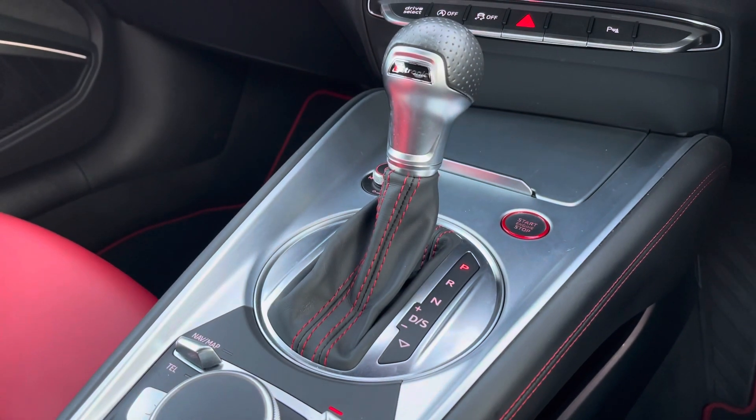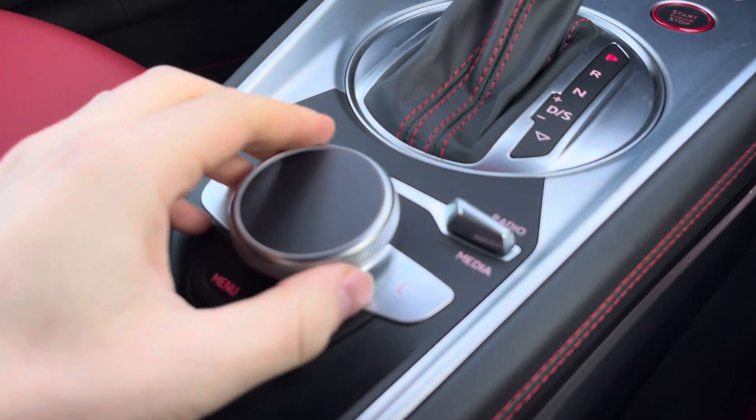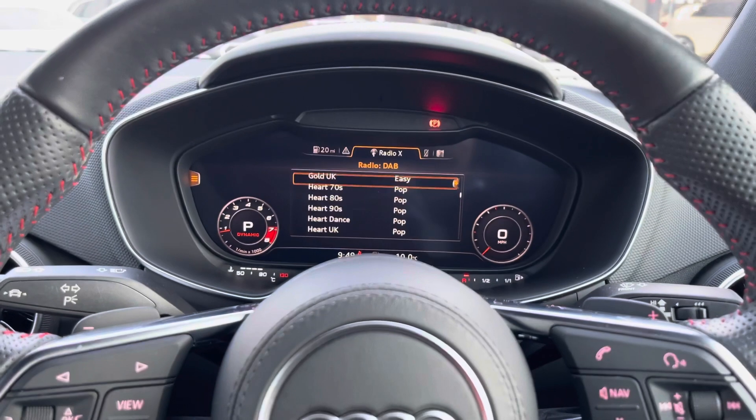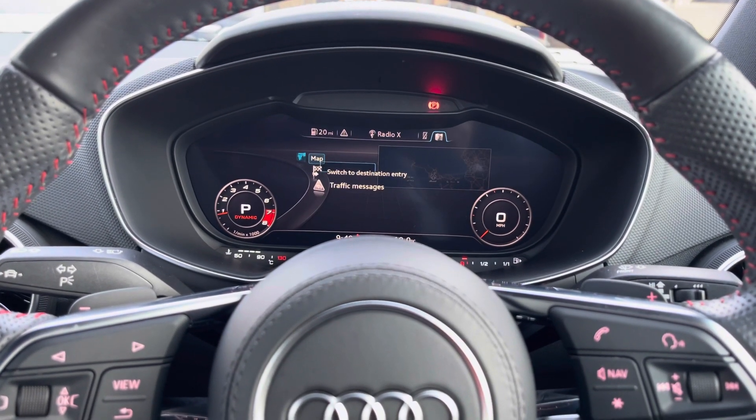Just behind the gearbox you'll notice this small dial, and this is another way of interacting with the Audi virtual cockpit. This allows you to scroll through to view your different routes and destinations on your satellite navigation and control the different menus, allowing you full functionality.